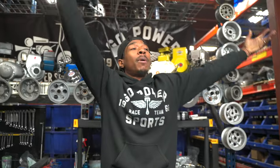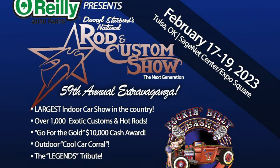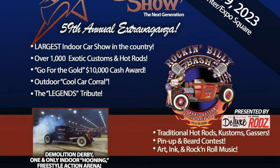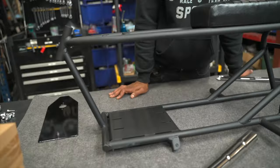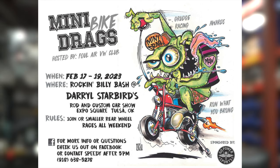We're at the Go Power Sports headquarters where all the magic happens. We got our scratch little rascal that we take to the Daryl Starbird's National Car Show — February 18th we're gonna be out there doing our thing. We got this bike and then we got Rick riding the flat track. We got a lot going on the next couple weeks, a bunch of events coming up, and this is gonna be one of the first.